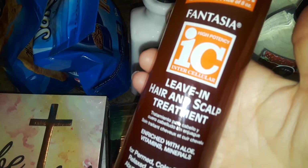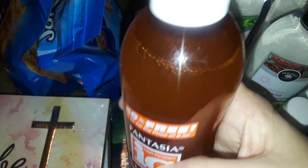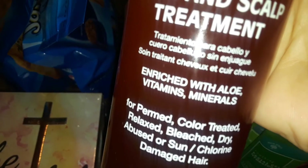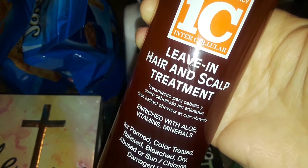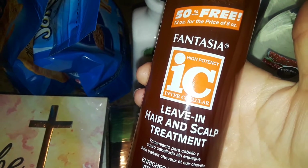I only went in there and grabbed this really quick because they were closing. I know the owners and they were rushing out the door, so they let me go in and I just grabbed this really quick. This is a brand called Fantasia — a leave-in hair and scalp treatment, rich with aloe vitamins and minerals. I like to mix my hair oils in here and spray it in my hair. I'll go back later when they're open.